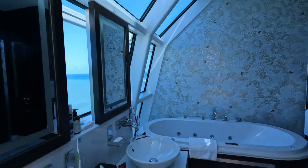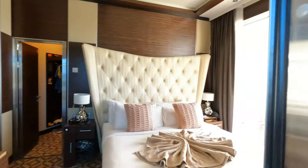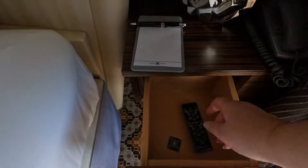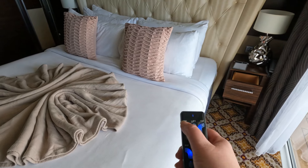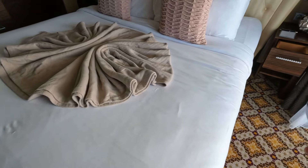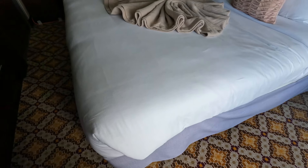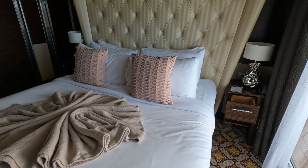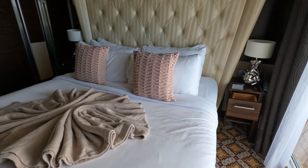We're heading back into the bedroom because I want to show you something about the bed that no blogger mentioned when I was reviewing all of the Reflection Suite videos. In the drawer next to your bed, you're going to find a little remote, and this remote controls your bed. You can lift the head or lift the feet — it's like a therapeutic bed, which I think is so fun. It also has massage, which basically means it just vibrates. How cool is this? That was a surprise because we hadn't seen anybody else mention it.